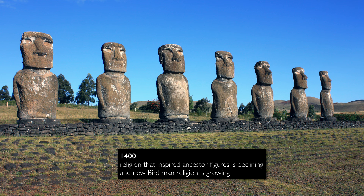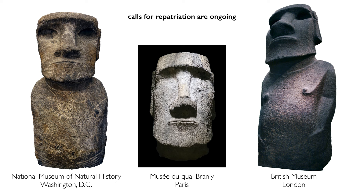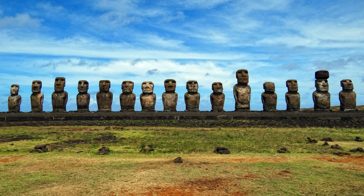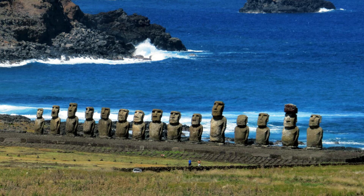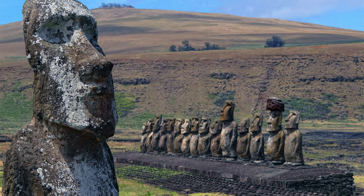By around 1400 we begin to see the decline of the religion that inspired these ancestor figures and the rise of a new religion called the birdman religion. The people of Rapa Nui today — the indigenous people — are interested in repatriating some of the figures that made it to museums like in Washington DC or in London. There has been continuity throughout the history of Rapa Nui, even though the population dropped terribly because of European diseases and the slave raids when people were forcibly taken off the island to work in the mines in Chile.